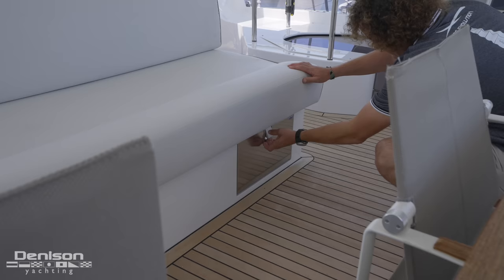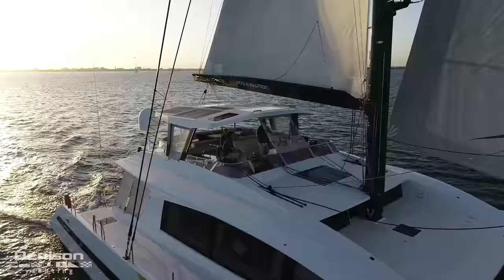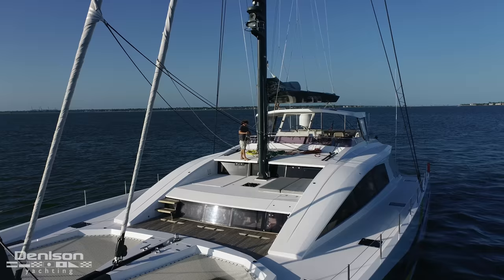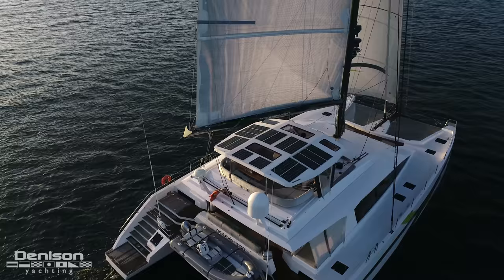Looking at this hardtop — it's a substantial part of the boat. You've got the frames coming down and the supports; it's built in solid fiberglass. It's quite good because it's also very useful when you're dropping the mainsail, so you can work on the boom easily and feel safe. You can work and walk, and that's also where all the solar panels for electricity are located.